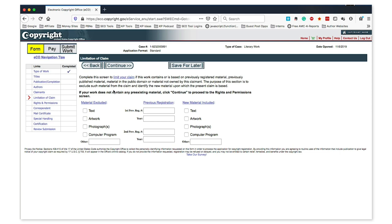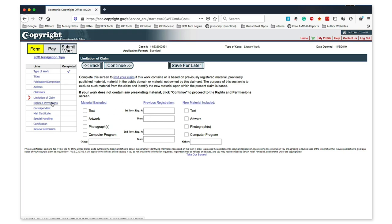This area lets you limit the claim — not in the sense of voluntarily reducing your rights, but to provide more context, such as if this is a revision, new work, based upon something else, or uses public domain material. You're giving the government more information about what your work is based on. Moving on, we have rights and permissions — this is the contact information, either yourself, your organization, or a representative, for people who visit the copyright website wanting to ask permission to use your work or who have questions about your copyright claim.